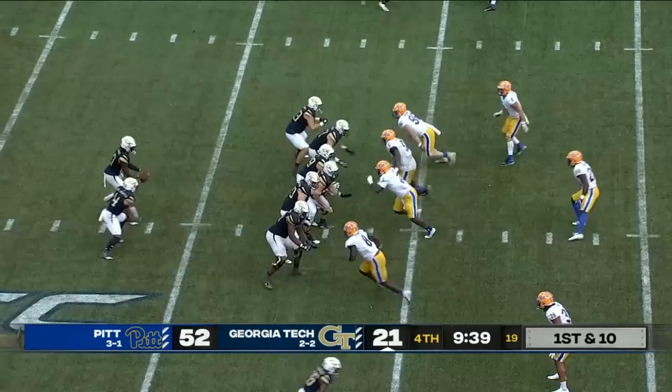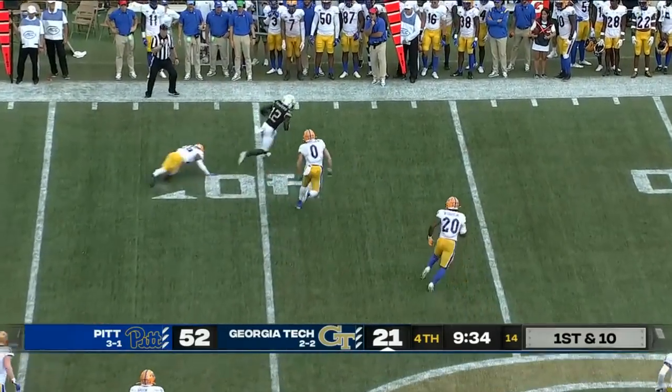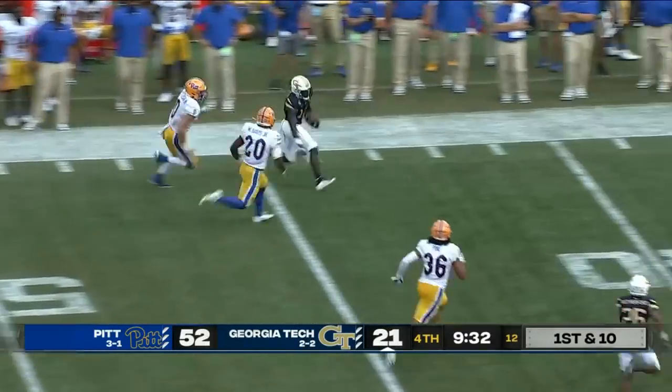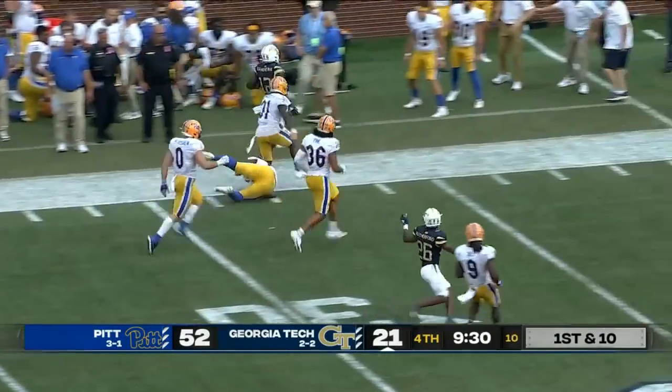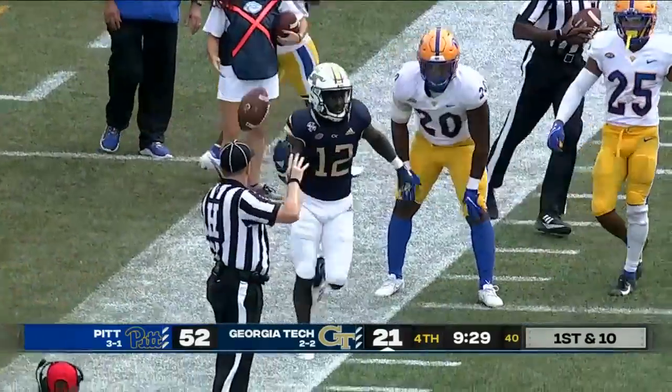Sims already having a career day, and Adonica Sanders breaking free — Sanders down the far sideline, Hallett bangs him out of bounds around the Pittsburgh 30-yard line.